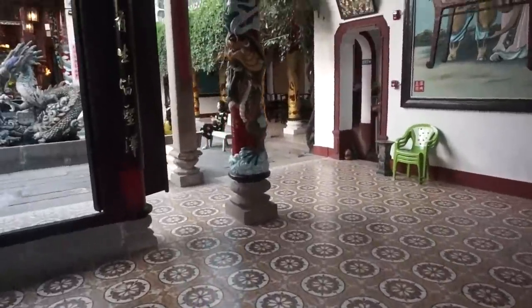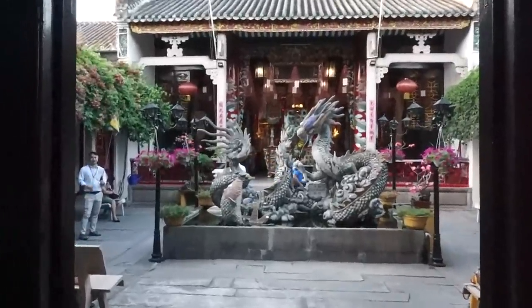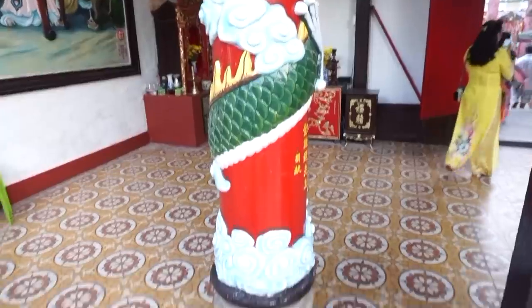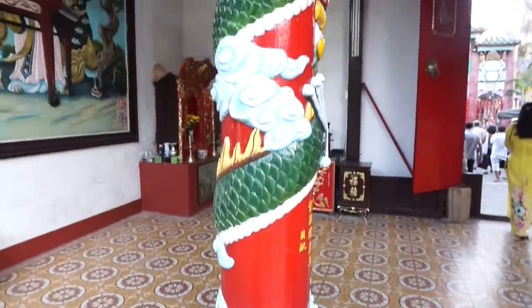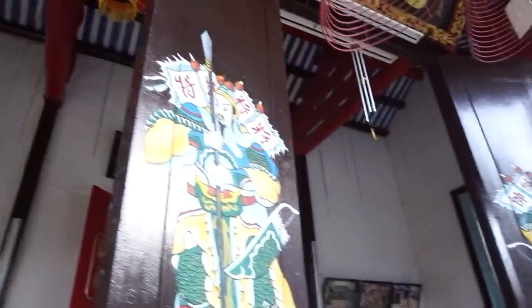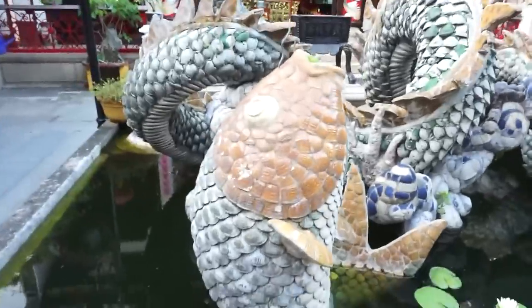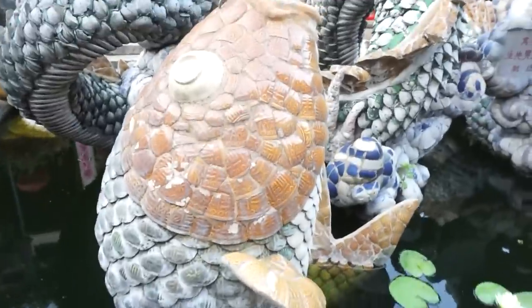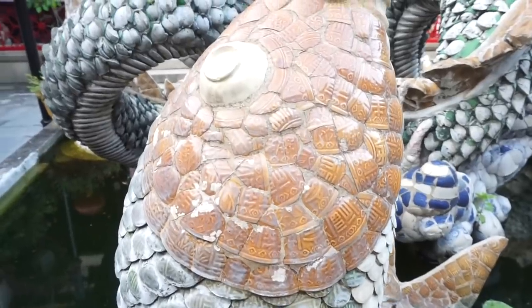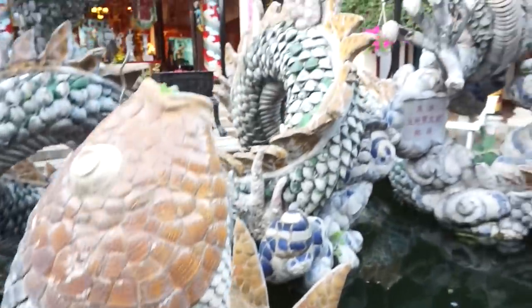Wow, look how beautiful — it's stunning! Look at those dragons. Yeah, wow. The koi fish — so stunning! Look at this beautiful pillar. The video doesn't do it justice. Oh, the other side has some painting on it. Just admiring the closer detail of the koi fish and the dragon in the pond here. You can see broken tiles done in a mosaic style. So cool!